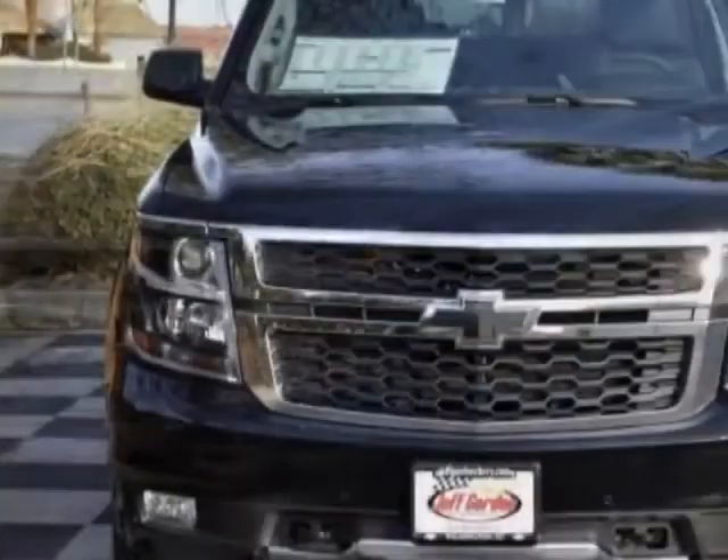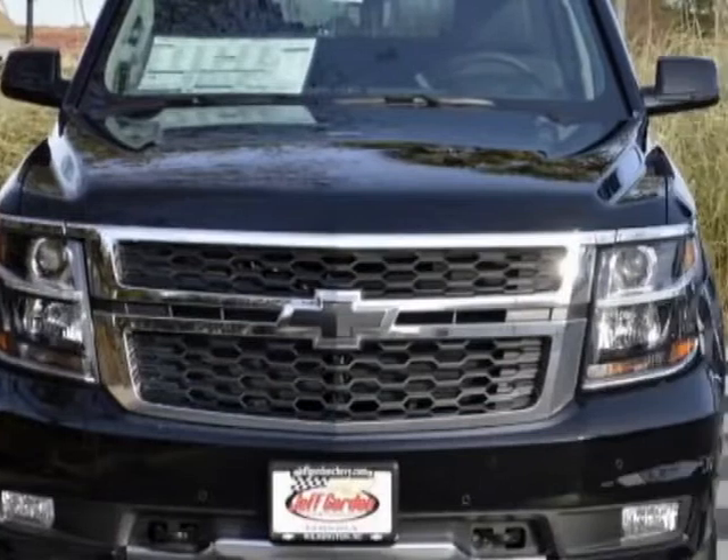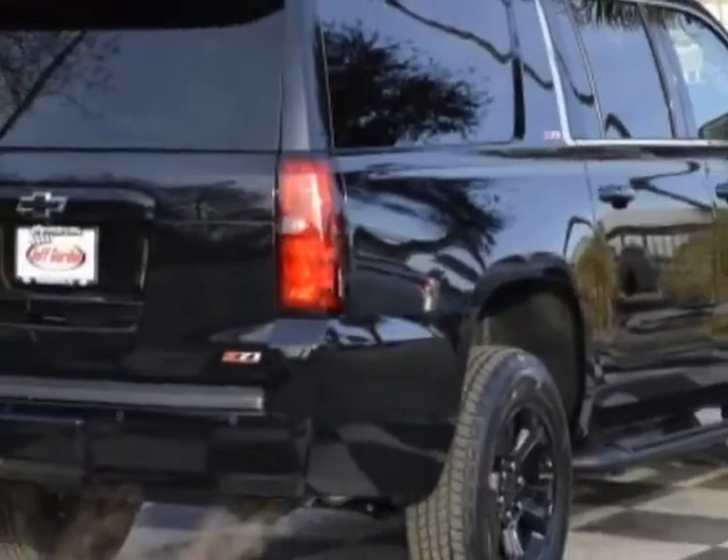This vehicle gets an estimated 15 miles per gallon in the city, and an estimated 22 on the highway.